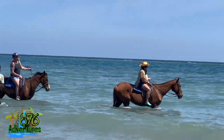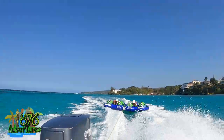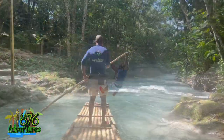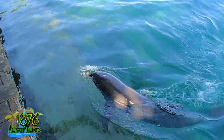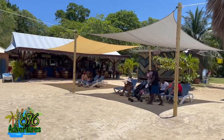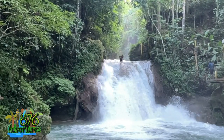Hey all my adventurers, welcome back. As the title suggests, this is Things to Do in Ocho Rios, Part One. Since it's a part one, I'm coming with a part two, which means you have to subscribe and turn on post notifications so you don't miss part two. In part one, I'll be telling you about horseback riding, Mabel tubing, different waterfalls, Dolphin Cove, Dunn's River, jet skis, and zip lining.